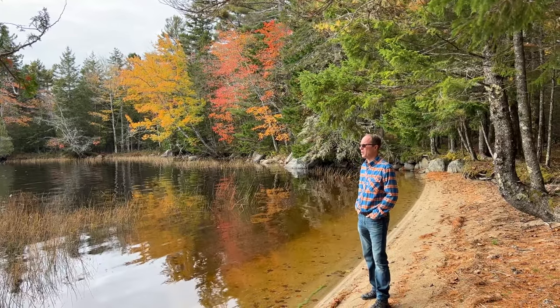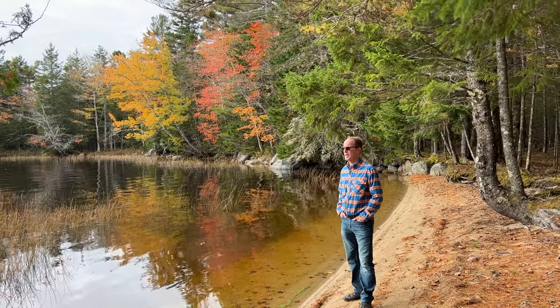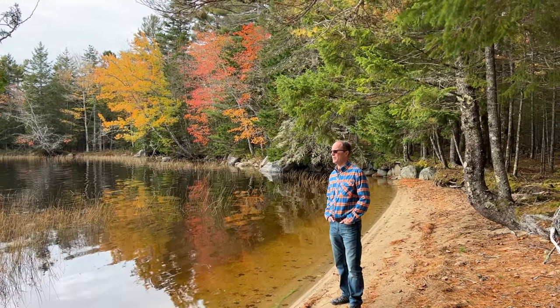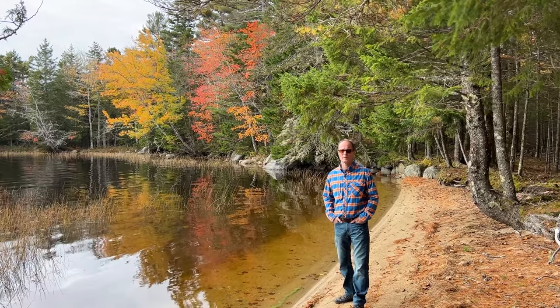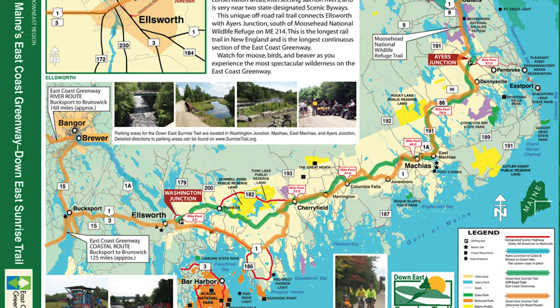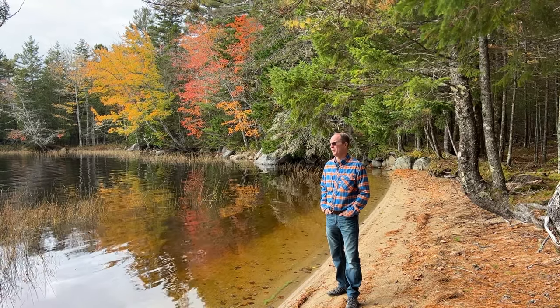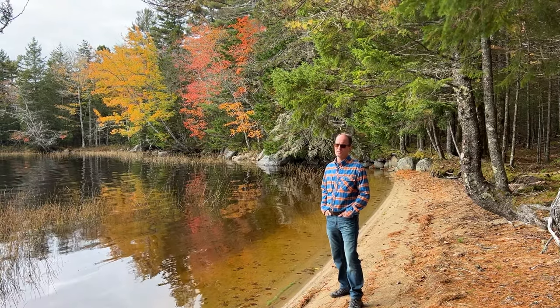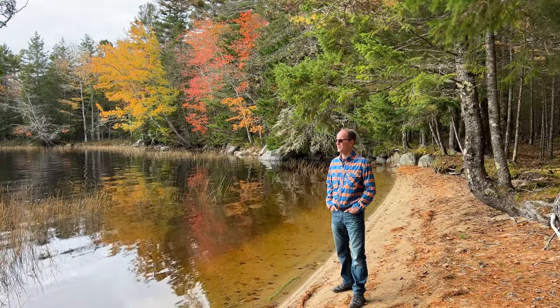We are about 30 minutes away from the town of Machias — a beautiful little coastal town rich in history with some great seafood restaurants. You also have the Down East Sunrise Trail that ends up in Calais, so you can jump on that trail for 80 miles of ATV riding, horseback riding, mountain biking — it's essentially a multi-use trail system.